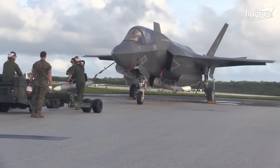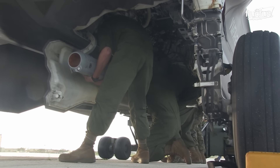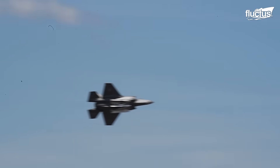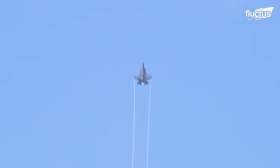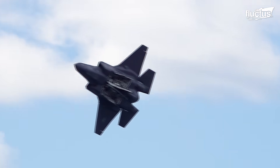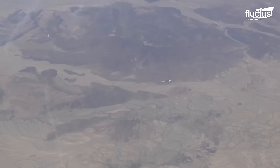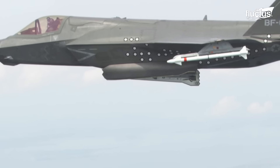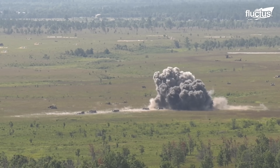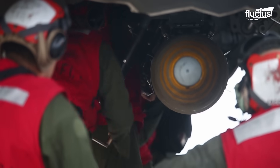One of the defining features of the F-35, particularly pertinent to its stealth capabilities, is the innovative design of its internal weapons bay. This aspect is crucial for maintaining its low-observable, LO, or stealthy signature during missions. When stealth is paramount, the F-35 can carry its entire armament internally, a strategic choice that significantly reduces its radar cross-section compared to external carriage. The weapons bay, ingeniously crafted, allows for the concealment of substantial firepower — each bay capable of housing a payload as substantial as a 2,000-pound bomb, along with an air-to-air missile.